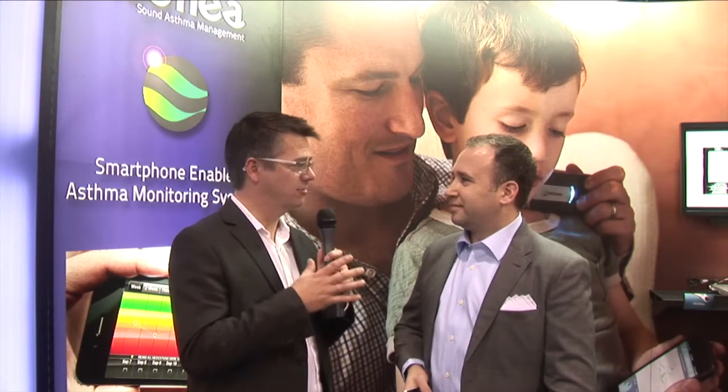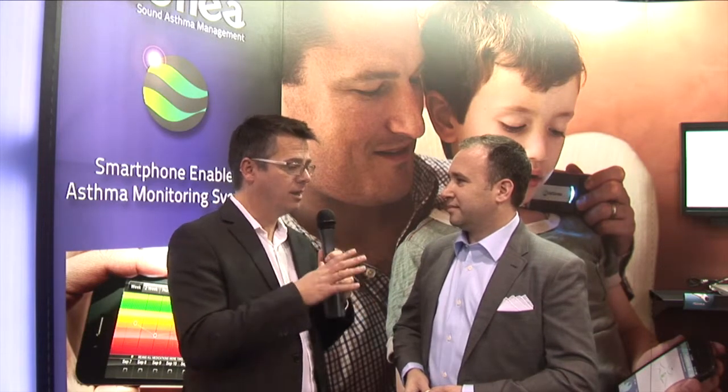Chris Montero here at CES 2014, looking at the AsthmaSense app by iSonia. We're going to talk about how to manage your asthma and all of the things related around that, because I think asthma is a very preventable and treatable disease process, especially in kids and as we get older. Having this application will really allow people to learn more about their asthma and their triggers.